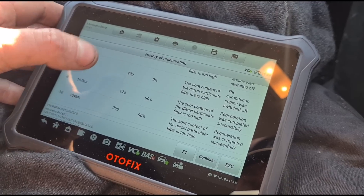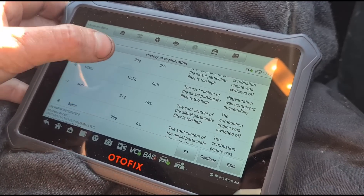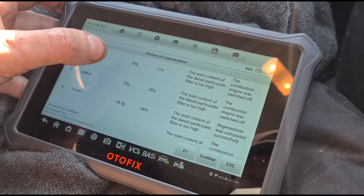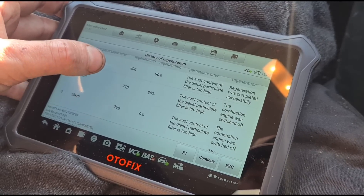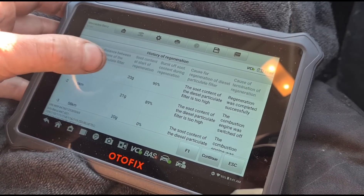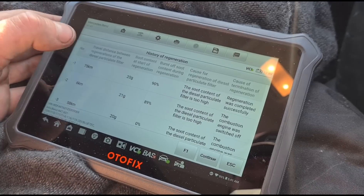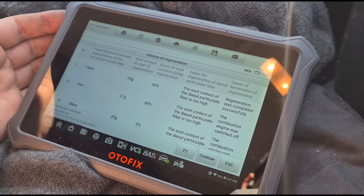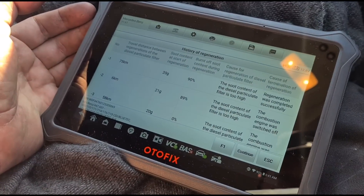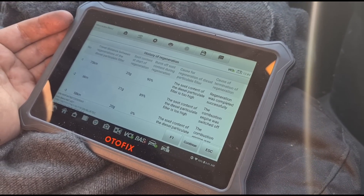Looking at the mileages, of course it's going to try and do one in short mileage distances because the engine is repetitively being switched off so it's not finishing a regen. But it did do one here which was complete and it went down to 20 grams — though you'd expect to see it come down around six. Can't say for sure if the DPF is in good health from that, but we'll try and clean it down.